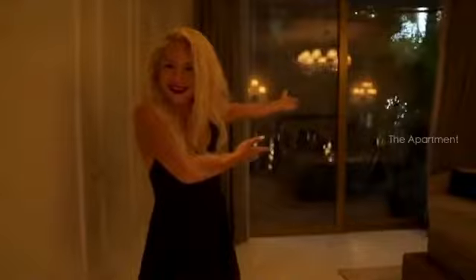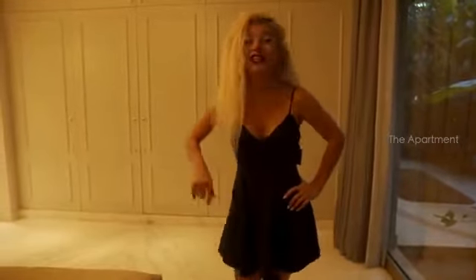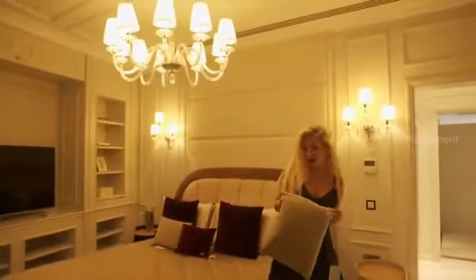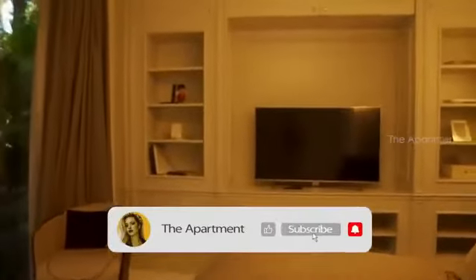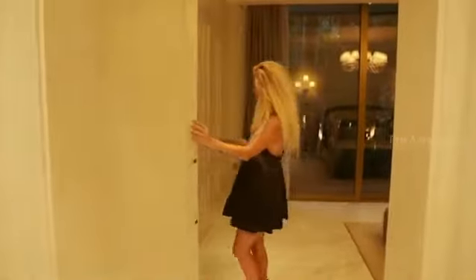This guest bedroom overlooks the rainforest — imagine how the master bedroom looks! You don't want to miss it, so stay tuned. They've really redefined the definition of luxury with this place. And we have a lot of storage in here too.